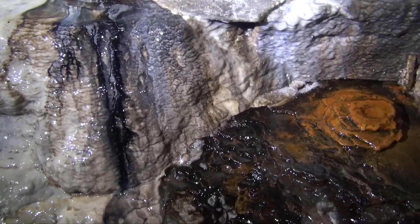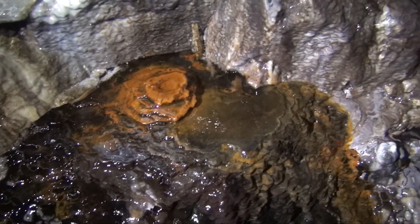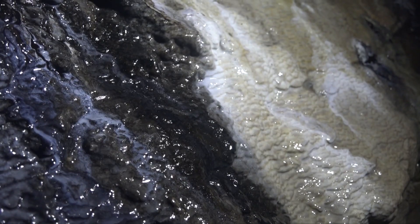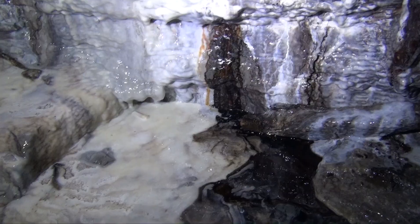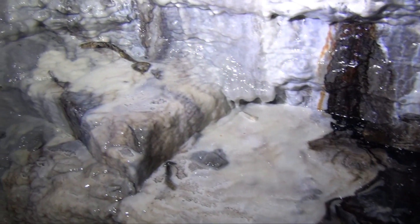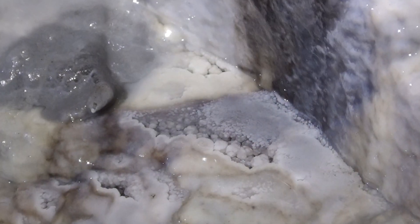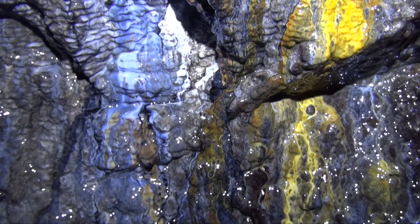Secondary mineralization occurs as water percolates through the rock and leaches out all the minerals left behind. The black streaks are manganese, the white deposits are calcium carbonate, and the blue color here is zinc.